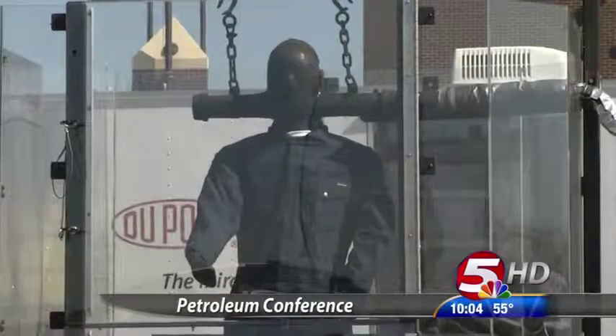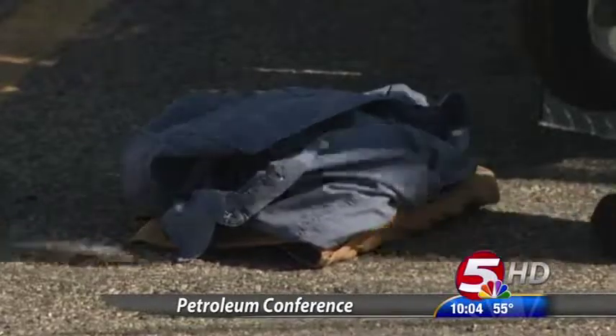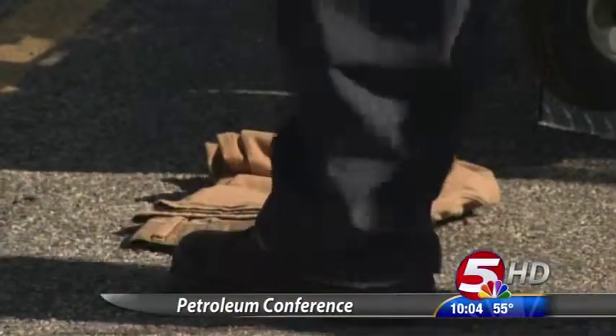DuPont says their Nomex product passed the fire test. Nomex has very predictable performance. Fires, we believe, are very unpredictable. So when you choose your FR, you've got to choose the right kind of technology that's going to give you predictable results so your workers are going to have the least amount of body burn possible.